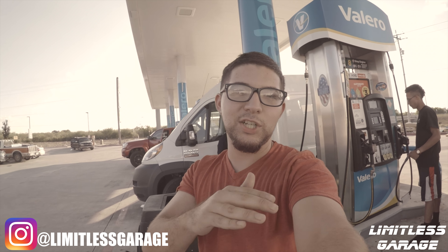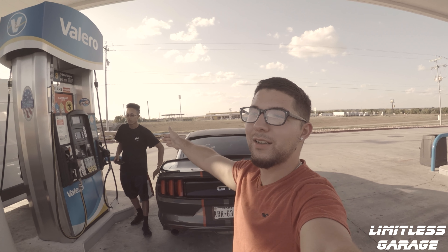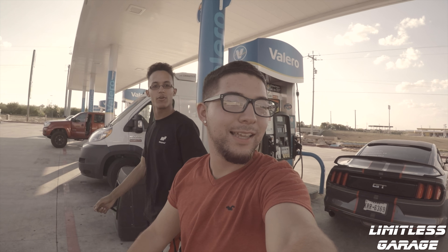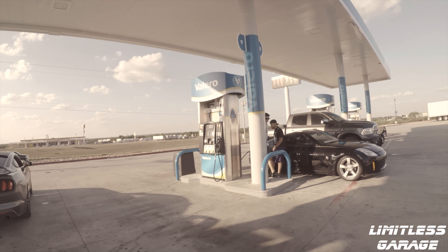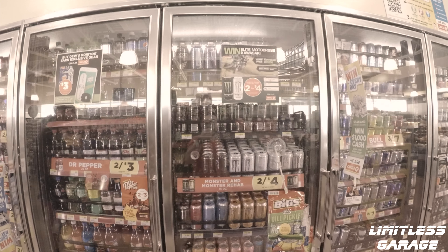So everybody knows it's ritual for Limitless Garage to go ahead and grab some cold ones. Now that we got a new member as part of Limitless Garage, we gotta go get my man a cold one - let's go grab some right now.